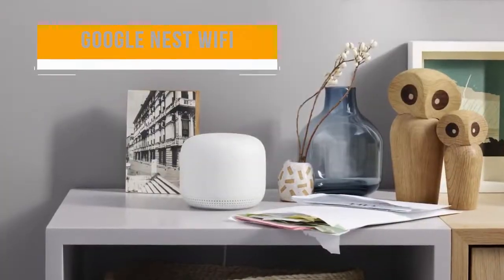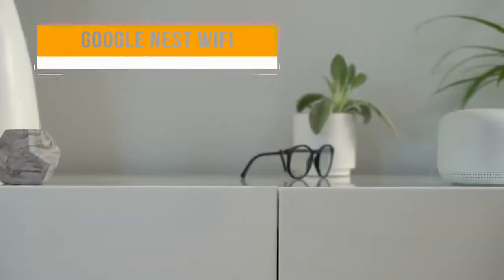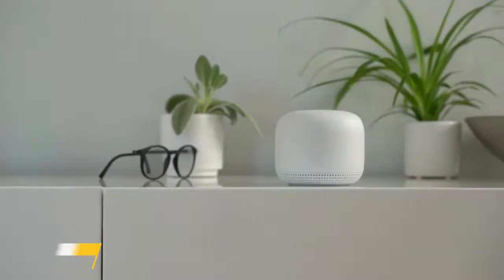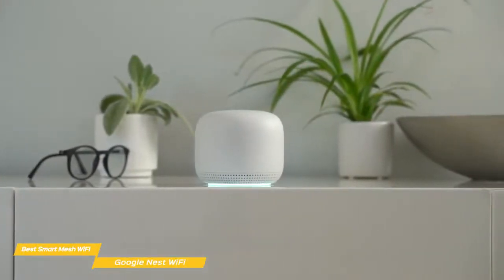Next up, the Google Nest Wi-Fi, our pick for best smart mesh Wi-Fi. Google's Nest Wi-Fi provides scalable mesh networking performance to cover almost any size of home, and does double duty as an interactive speaker, making it the best smart mesh Wi-Fi system you can get.